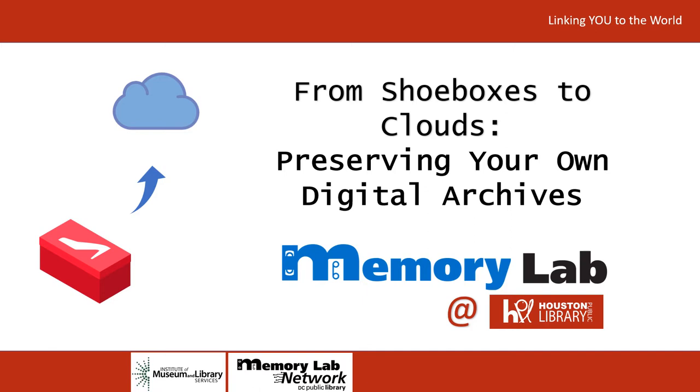I'll begin by introducing myself. My name is Matt Richardson, and I am the Photography Archive Supervisor at the Houston Metropolitan Research Center. I'm really glad you could join us today, and I'm looking forward to discussing some of the ways that thinking archivally can help you manage your own materials in this digital age.